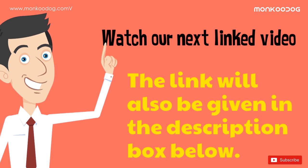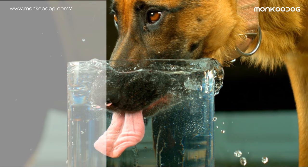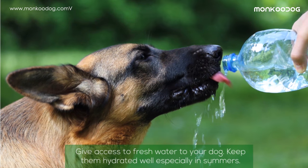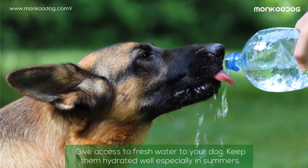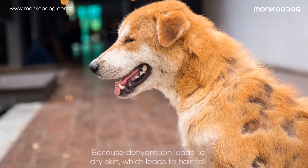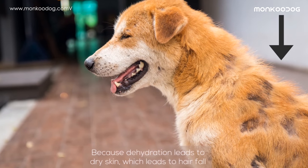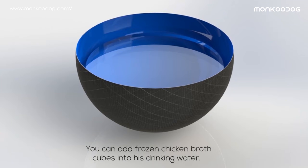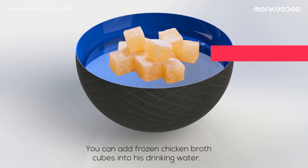The fourth reason might be that your dog is drinking less water. Give your dog access to fresh water and keep them well hydrated, especially in summers, because dehydration leads to dry skin, which leads to hair fall. If your dog isn't drinking enough water, you can add frozen chicken broth cubes into their drinking water — the change of taste can encourage them to drink more.